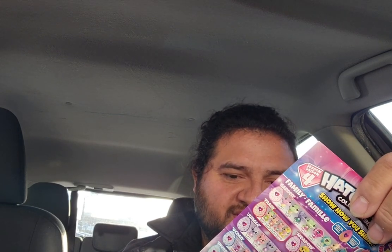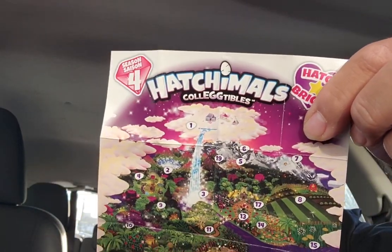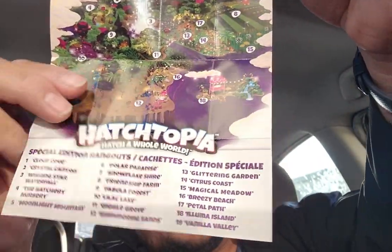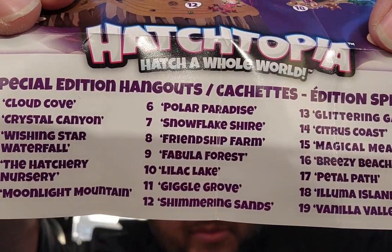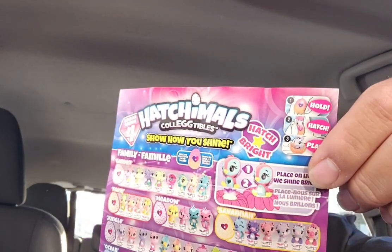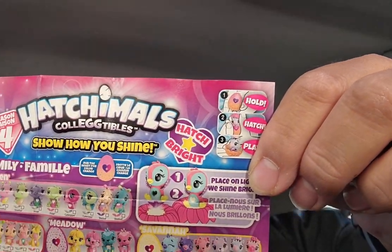All right, so this comes with the Hatchimals — Hatchitopia, hatch a whole world. So here it is. Here is a whole bunch of the words, and I'm not sure if that's backwards. It looks backwards to me, so it's probably backwards in the video, but I'll try to edit that before I send it out.